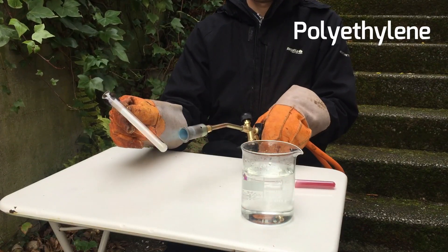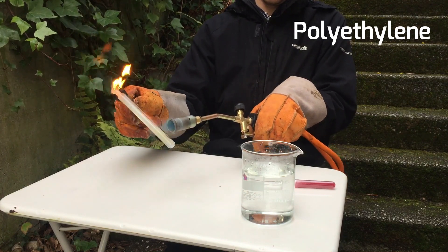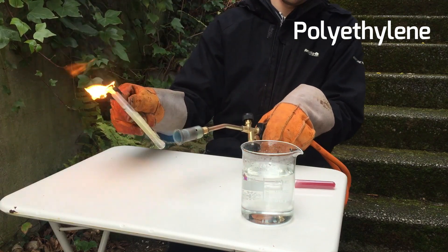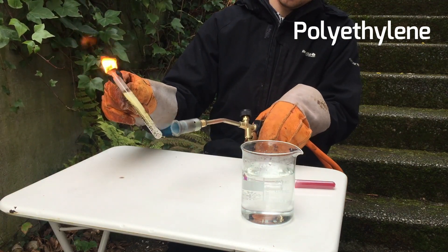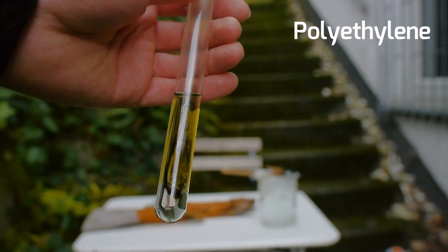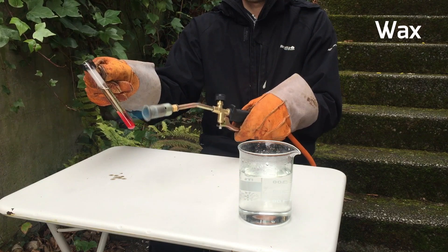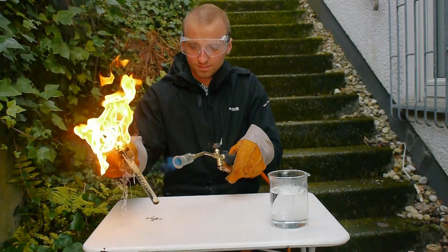Another experiment that shows the large size of the molecules is when you try to boil polyethylene and candle wax in a test tube. The polyethylene chars because the molecules are so large they can't go into the gas phase, so they get torn apart. But the wax just boils regularly. Let's extinguish it in some water before I set everything else on fire.